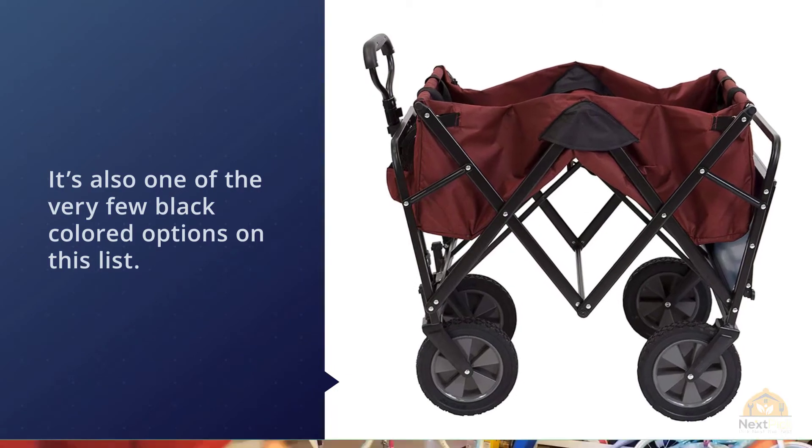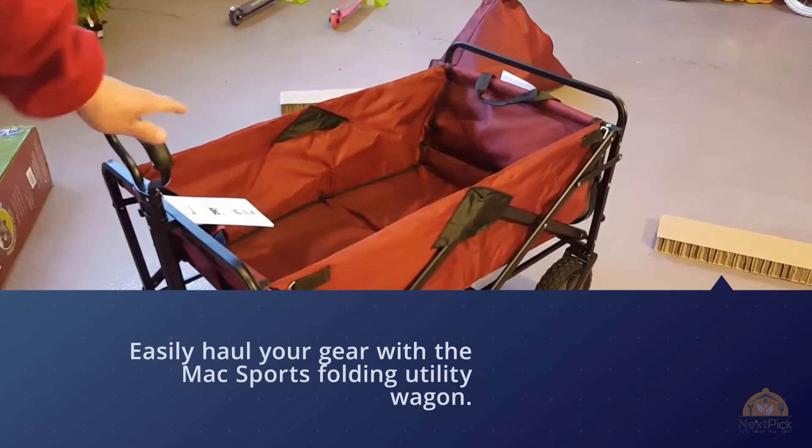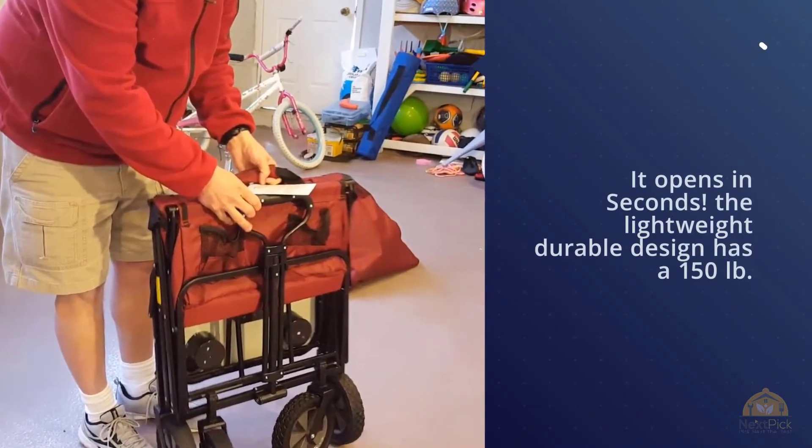What makes it really stand out is the wheels — they're huge, placed close together, and directly connected to the handle. These features mean that you'll be able to traverse various terrains with ease, including sand, and easily steer the wagon through sharp turns.